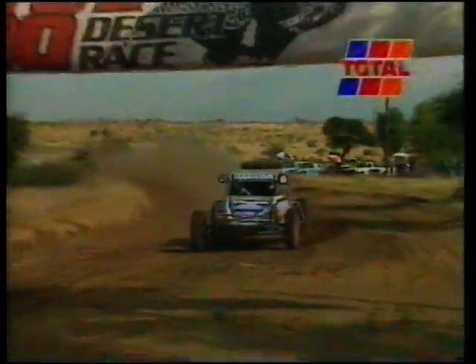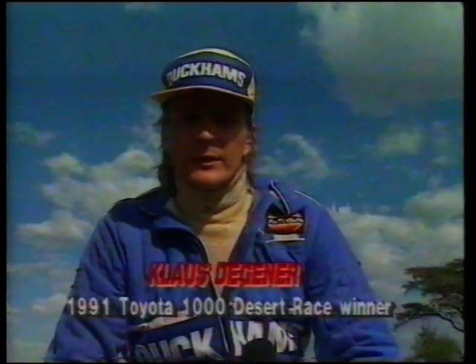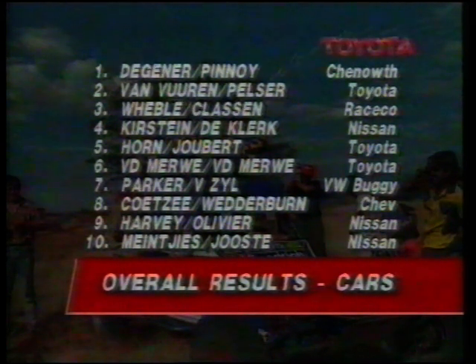For Degener, so often the bridesmaid on previous Toyota 1000 Desert Races, it was a moment of sweet triumph. It's incredible — after working so hard, after so many disappointments in racing, particularly off-road racing, coming second so many times, third. To actually win the Toyota 1000 now — it still hasn't sunk in, it's fantastic, it's the most incredible feeling. And I'd like to thank my co-driver Derek Pinoy, who actually drove 100 kilometres today as well, and without him it wouldn't have been possible. A well-deserved triumph for Klaus Degener and Derek Pinoy, with only ten cars making it to the finish in one of the toughest Toyota 1000 Desert Races yet.